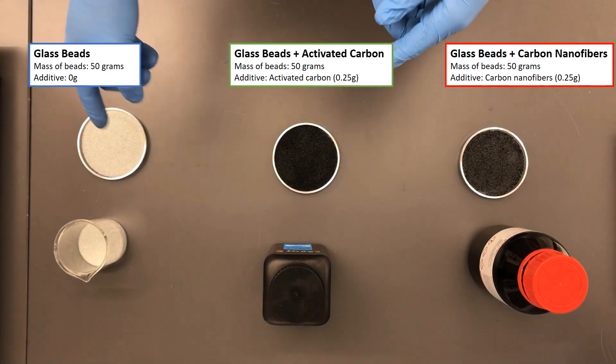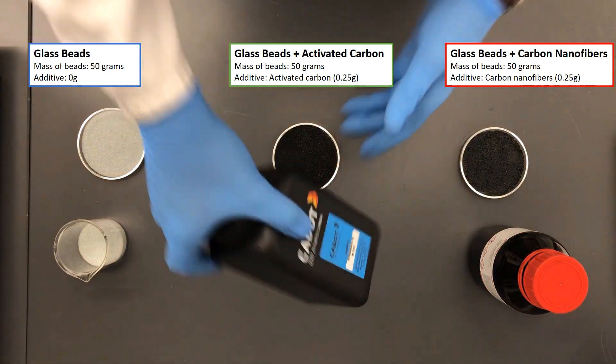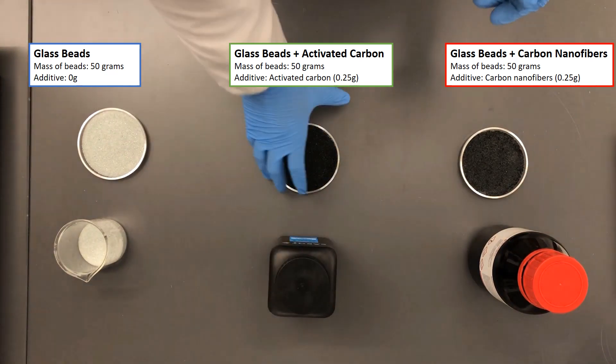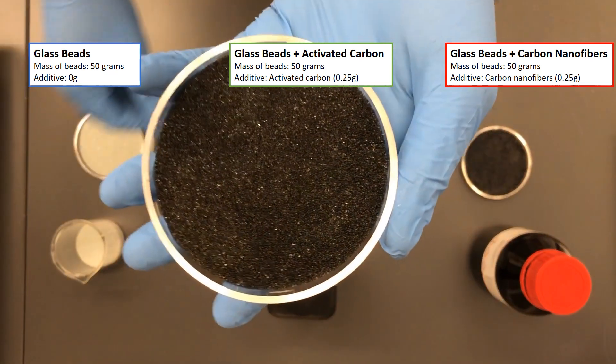Our second sample is also made out of glass beads, to which we add activated carbon. We make sure to mix as well as possible with the help of a spatula.